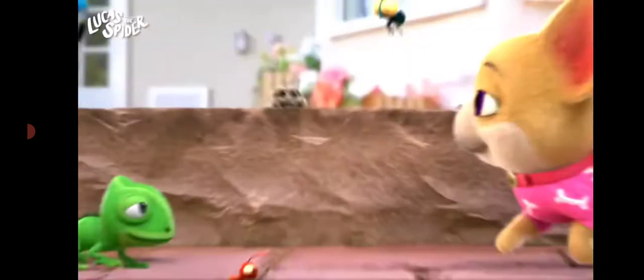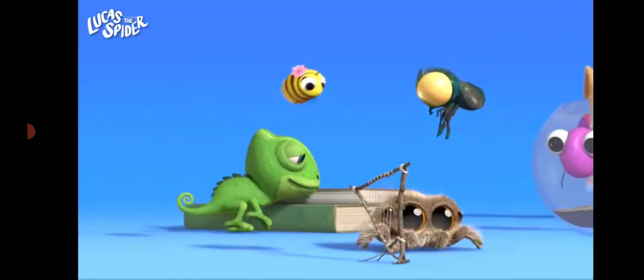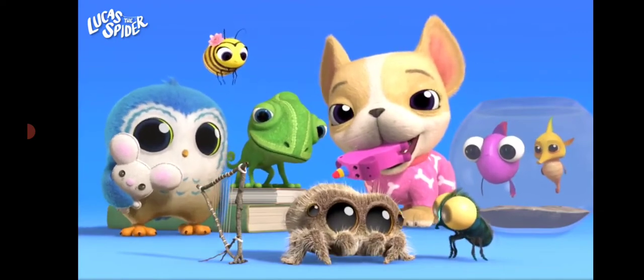Hi friends. Do you love learning about animals? Me too. Today we're going to learn all about Lucas the spider and his friends. Are you ready? Let's go.